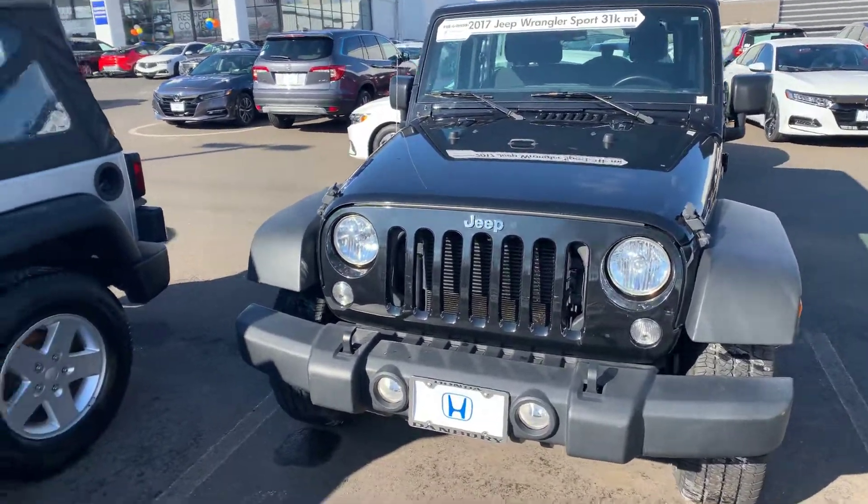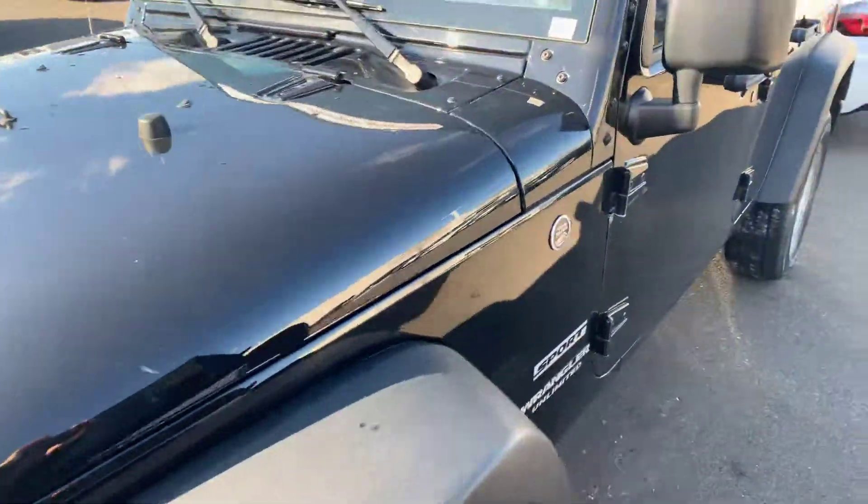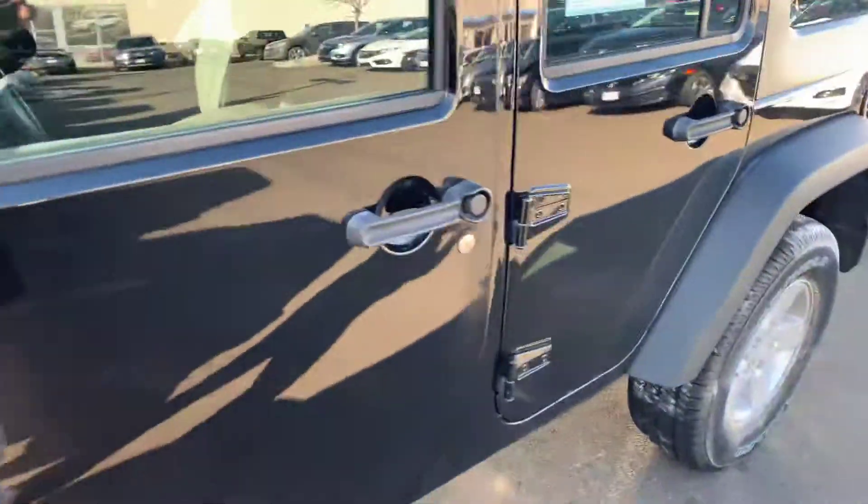Hello, Jan. This is Angelo from Honda of Danbury. We wanted to give you a closer look at the 2017 Jeep Wrangler Sport that you inquired about.